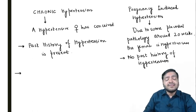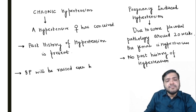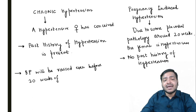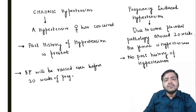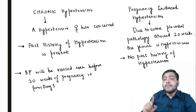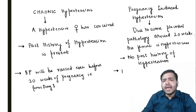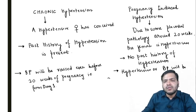In chronic hypertension, the blood pressure will be raised even before 20 weeks of pregnancy — from day one of pregnancy she will be hypertensive. But in pregnancy-induced hypertension, she will be hypertensive after 20 weeks of pregnancy.